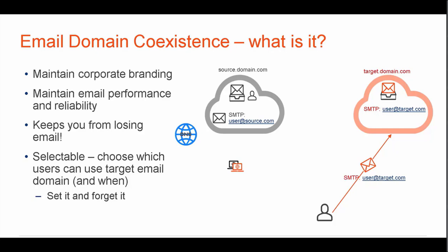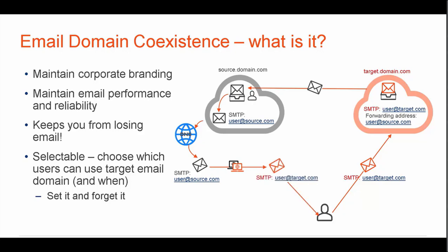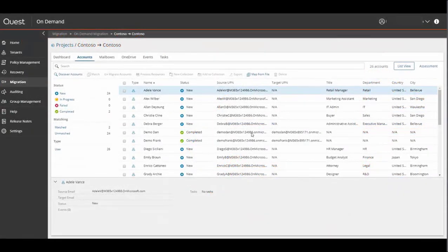So what is email domain coexistence exactly? To maintain branding, most organizations going through a merger or acquisition want their users representing the target domain, and they can't afford to have any emails lost. All users — even those still in the source domain — should be able to send and receive all emails using their new domain email account at any point during the migration. With email domain coexistence you can maintain corporate branding, maintain email performance and reliability, not lose any email, and the domains are selectable — you can choose which users can use their target email and when.